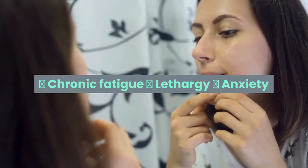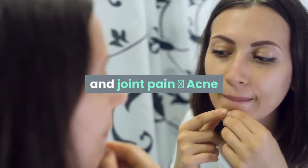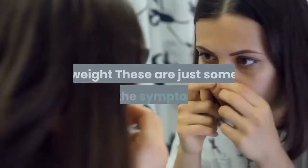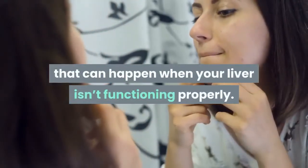Warning signs include: chronic fatigue, lethargy, anxiety and depression, improper digestion, headache, chronic muscle and joint pain, acne and other skin conditions, bloating, abdominal pain, diarrhea, constipation, and hormonal imbalance. These are just some of the symptoms that can happen when your liver is not functioning properly.